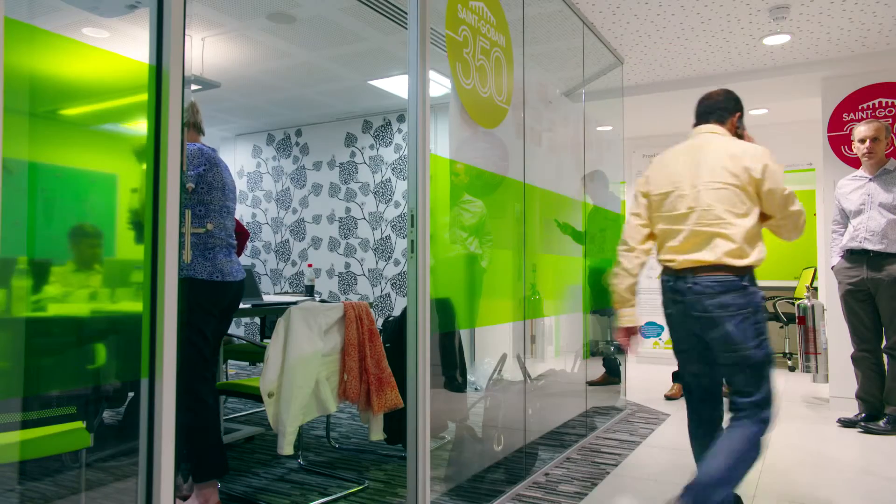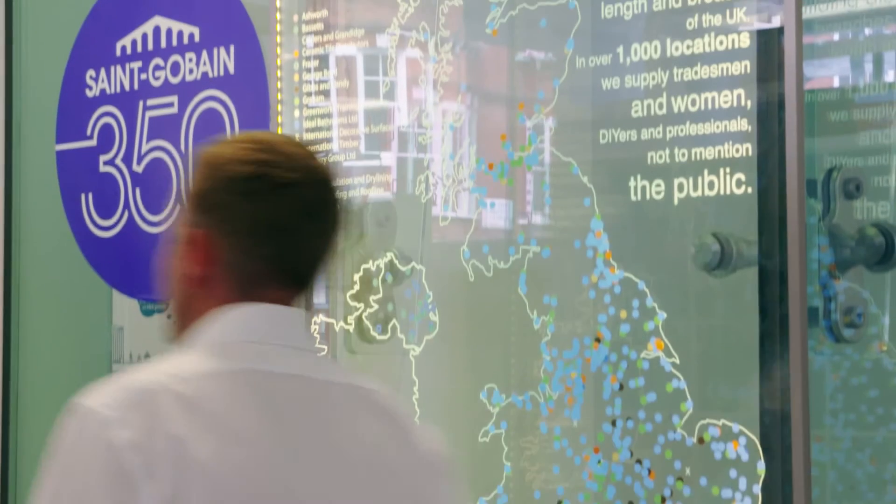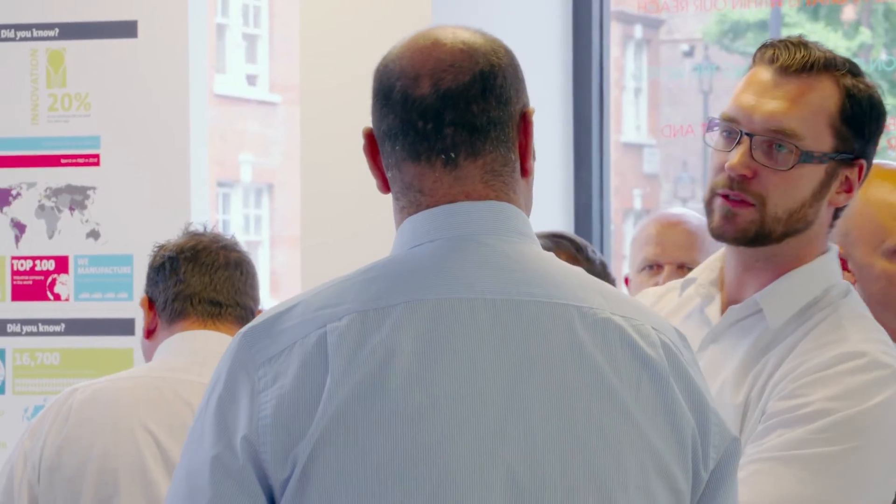The Innovation Centre sees loads of different types of activities such as workshops, CPDs, receptions. You have networking opportunities where people can come in, so it's a really, really great hub in the centre of London for that kind of activity.